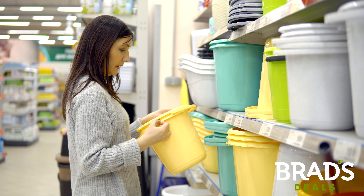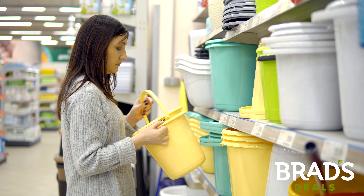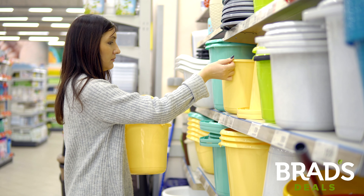Bed Bath & Beyond is the destination for nearly everything in your home, but you don't have to pay full price there. Hi, it's Casey with Brad's Deals. When shopping at Bed Bath & Beyond, here are three ways you can save.